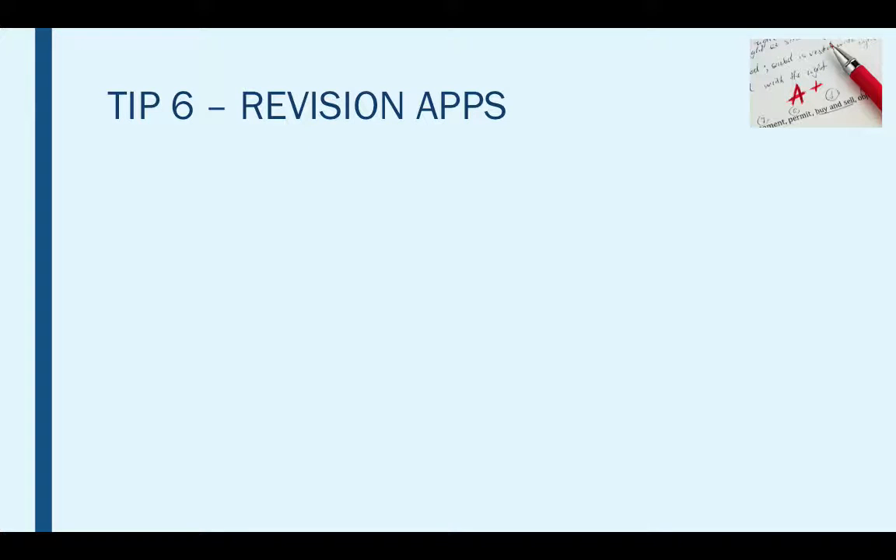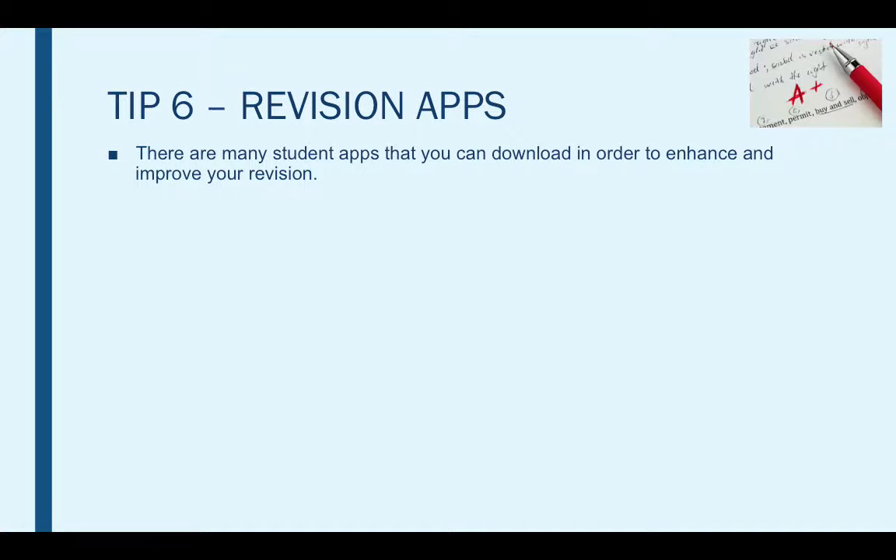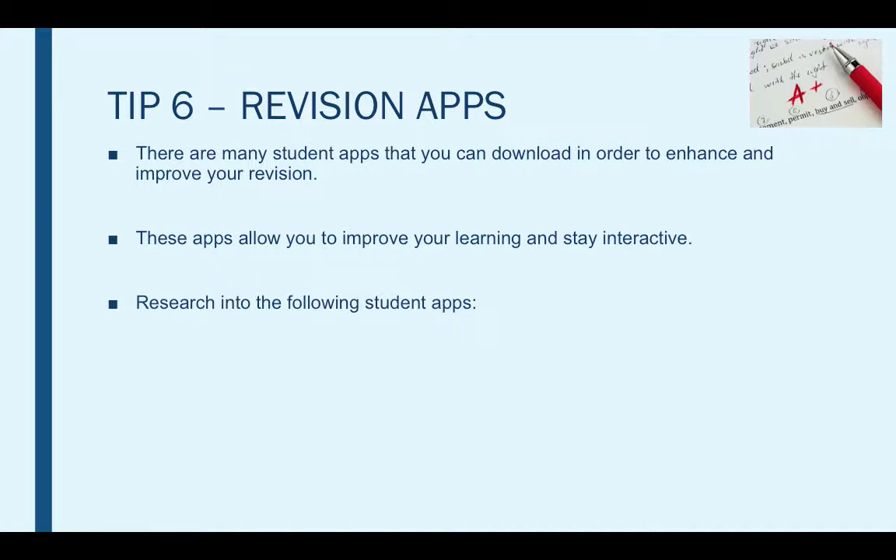Tip six is revision apps. There are many student apps that you can download in order to enhance and improve your revision, and some of these are free. These apps will allow you to improve your learning and stay interactive. There are loads of different apps that can help you in so many different ways — from improving your nutrition to setting alarms so you actually get up and revise, to scientific calculators and organisation apps. One of these is sure to really help you when it comes to revising for your GCSE.